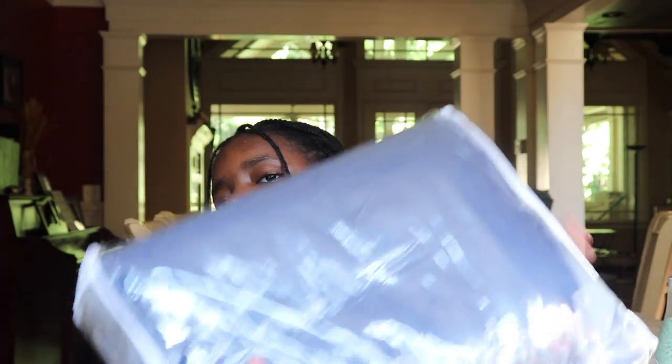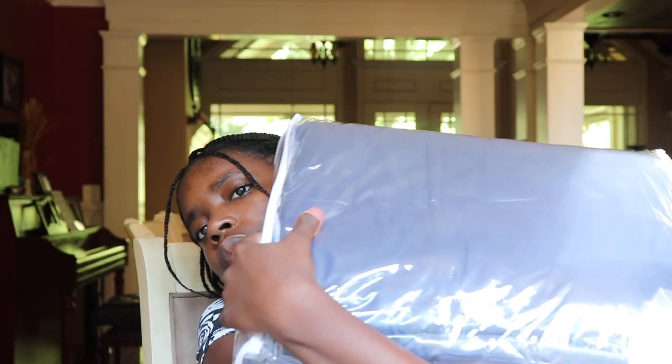This is my comforter. I wanted to get a white one but my dad was like, 'No, you're gonna mess it up' — which is actually the absolute truth. So it's navy blue. It's a very simple comforter. I got this from Amazon for about $25 to $30.